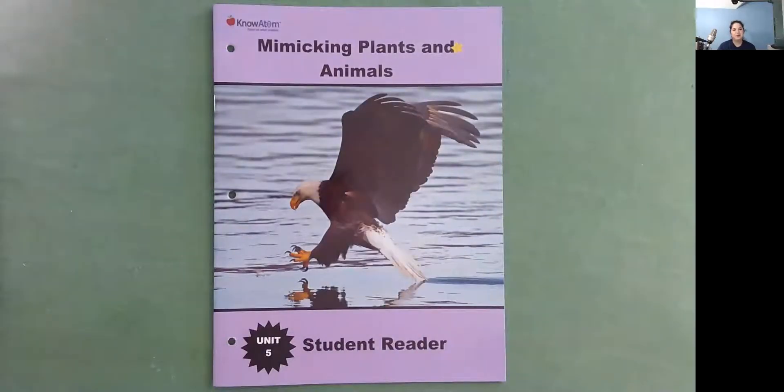Hi, I'm Ms. Ginsburg with Know Adam, and today we're going to be reading Mimicking Plants and Animals. This is a student reader in Unit 5.